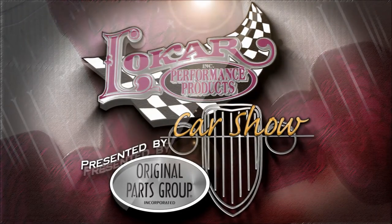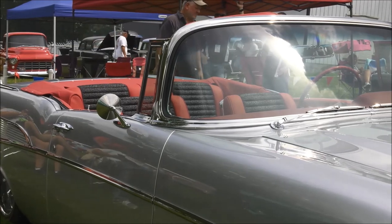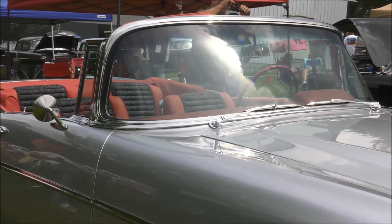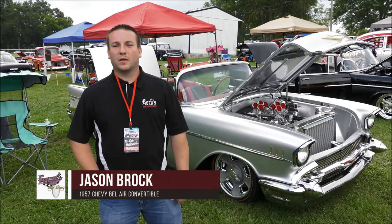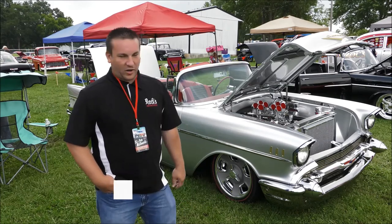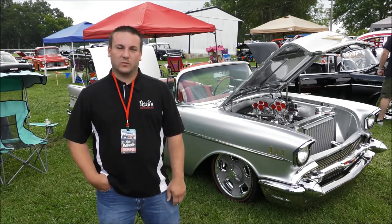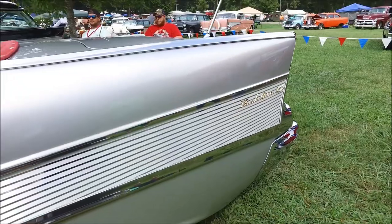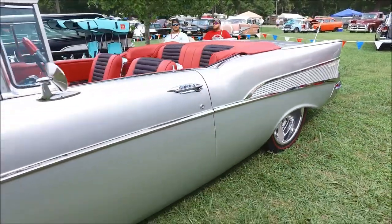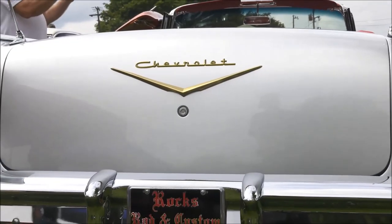Welcome back to the Low Car Car Show, presented by Original Parts Group. This 1957 Chevy Bel Air convertible had once caught on fire before a customer brought it in to Jason Brock to have it restored at his shop, Rocks Rod & Custom, out of Kansas City, Missouri. He built it for a customer who brought it to him as a burn job, so they started over with it. They collaborate on ideas, sit down and decide what they're going to do, then the customer pulls the trigger and Jason builds it.